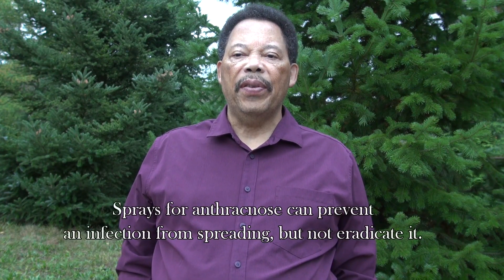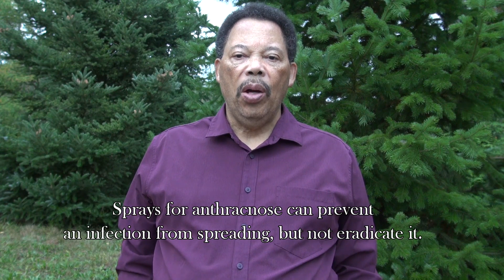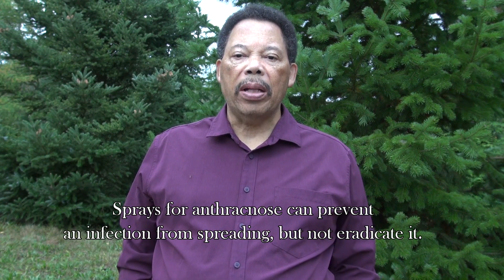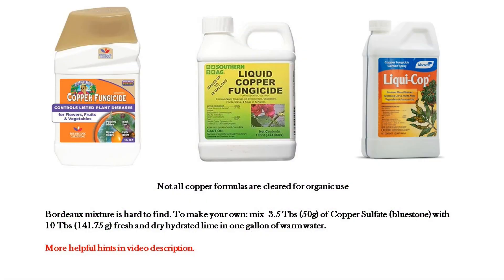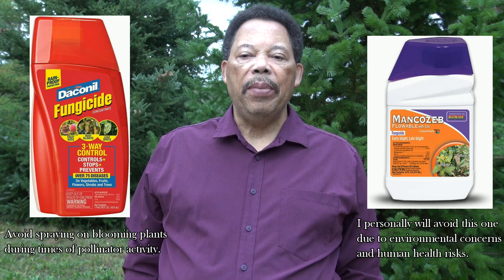If you've already seen the signs of anthracnose, don't worry — there are control methods available. Whether you're an organic grower or prefer conventional methods, here are some products that can help prevent anthracnose. For organic, look for copper-based fungicides like copper hydroxide or Bordeaux mixture. You can also use conventional products containing the active ingredient chlorothalonil or mancozeb, and they both work well.